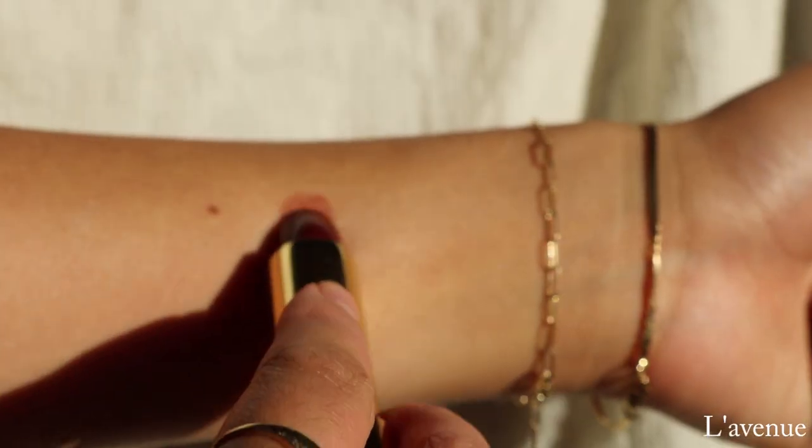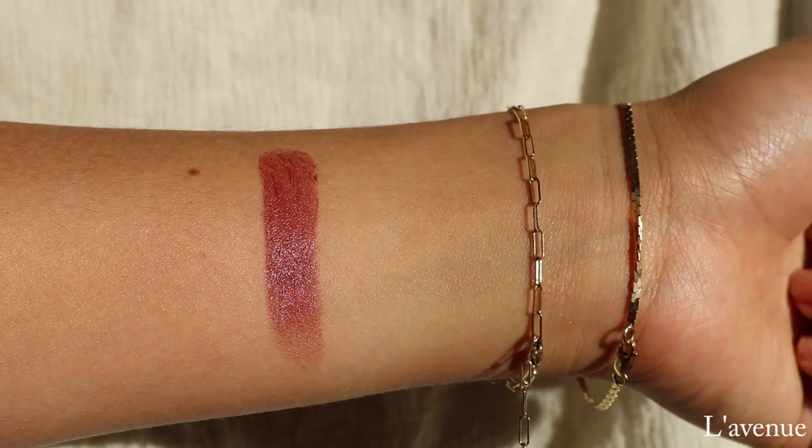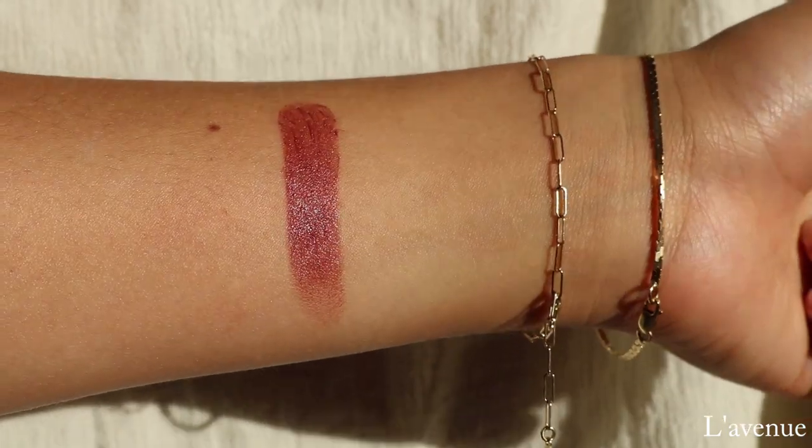Next, we have the shade La Venue, which is another one of my absolute favorites from this line, described as a berry brown. This is the shade I was wearing in the beginning of the video. I love using this one and kind of blurring it around the edges and not wearing it as opaque, although you can and get that really deep, beautiful berry brown color on your lips. I do prefer shearing it out and just having that wash of color. The shade is absolutely perfect for the holiday season — I love wearing this one during November, December, and January. This is the shade La Venue, which is described as a berry brown.